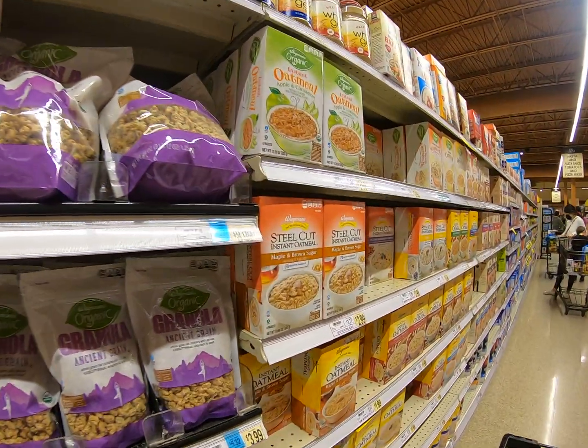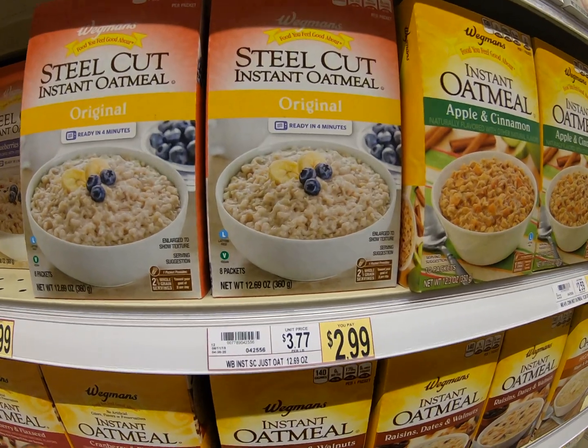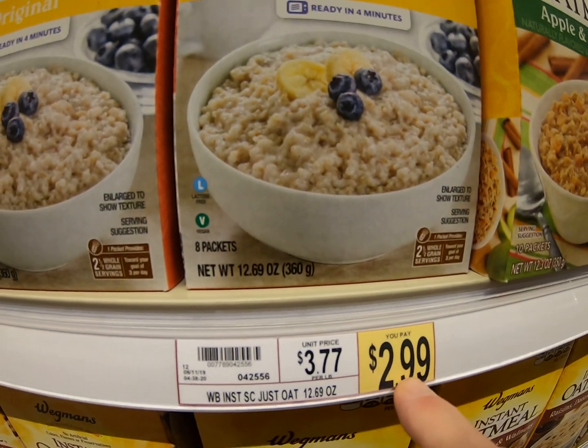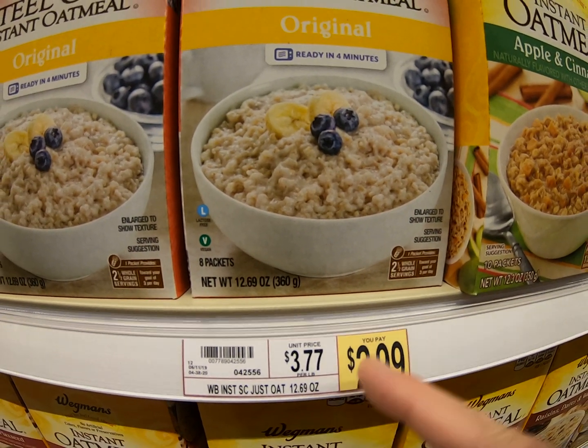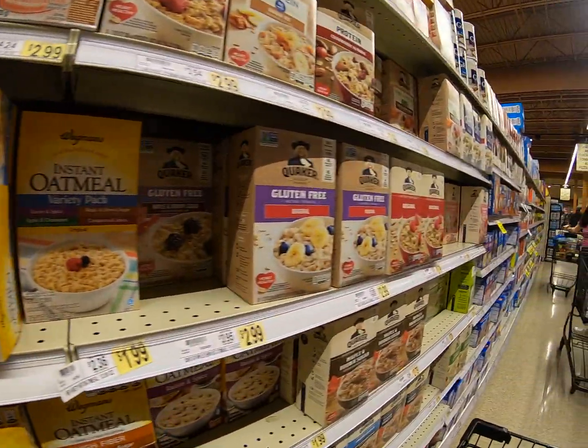You can come over here and look at the healthier stuff. Get your oatmeal — $2.99. That nine tells the two to round up to a three. So there we go, a little bit of rounding.